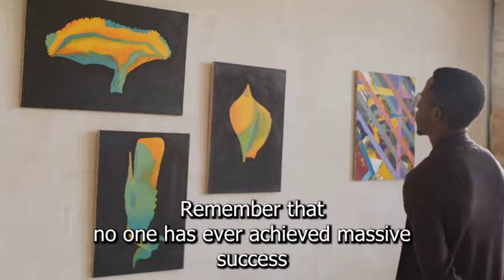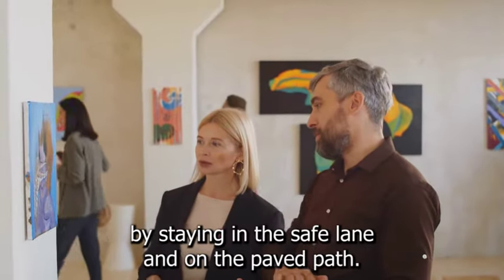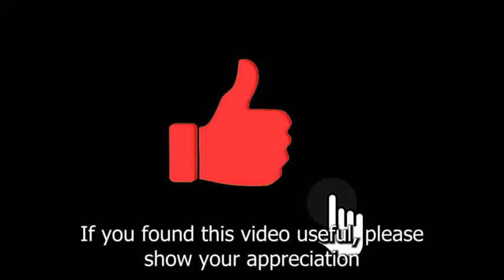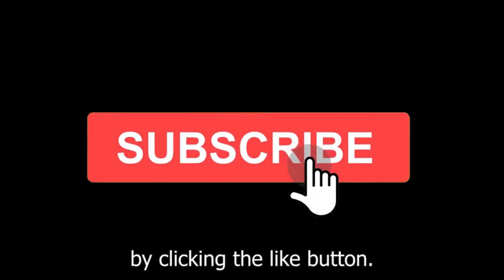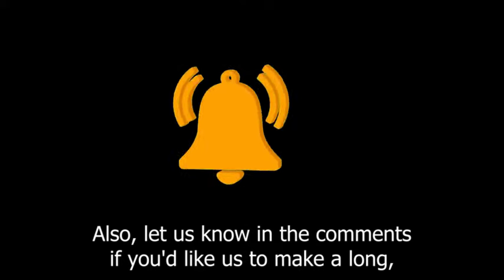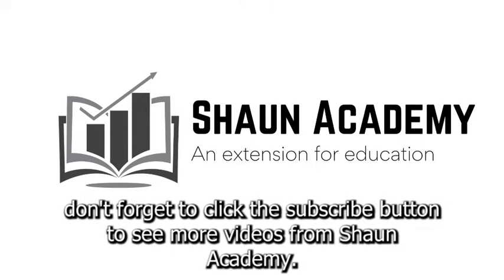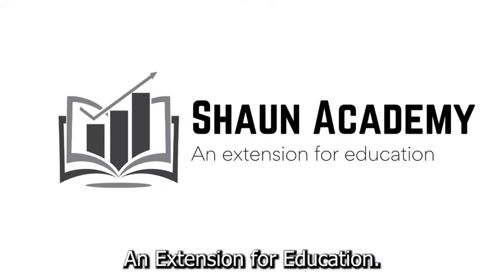Remember that no one has ever achieved massive success by staying in the safe lane and on the paved path. If you found this video useful, please show your appreciation by clicking the like button. Let us know in the comments if you'd like us to make a long, comprehensive follow-up video to learn more about how to start an art gallery business. Don't forget to click the subscribe button to see more videos from Sean Academy — an extension for education.